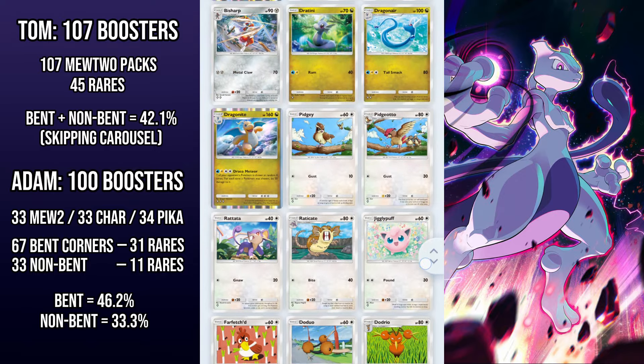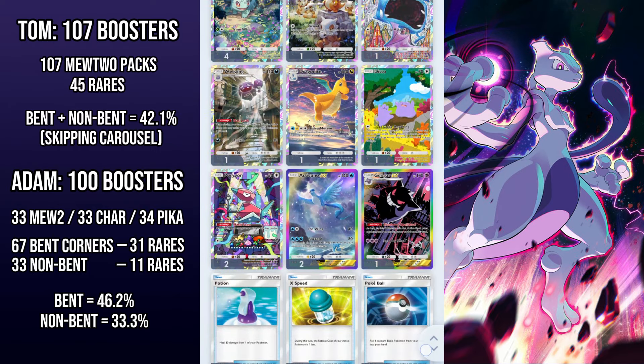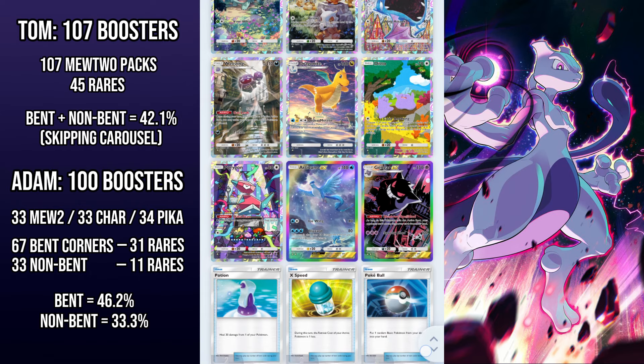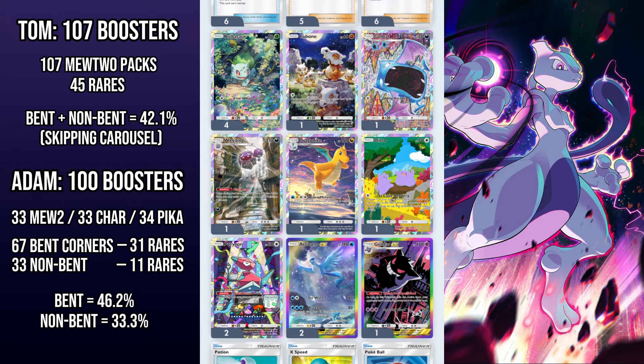It's like when we used to think we'd get better odds of catching Pokémon in the old school Game Boy games by spamming A after you throw a Pokéball. So don't bother wasting time by spinning the carousel before you open a pack. And if you can open more than 10 packs at a time, you might as well just do it to save time. There's no downside.